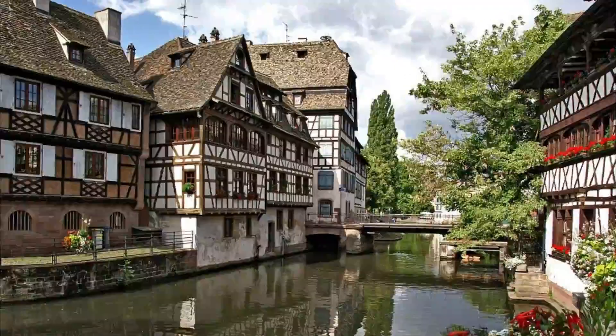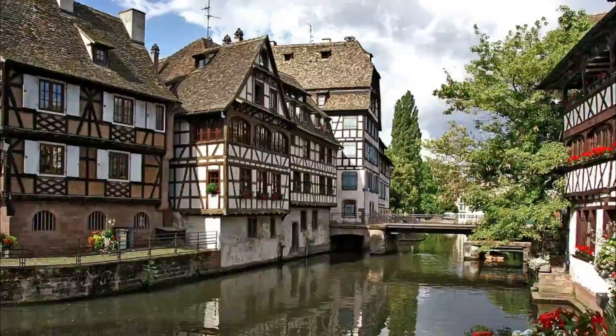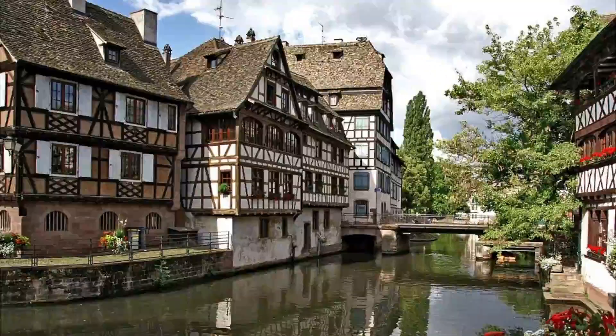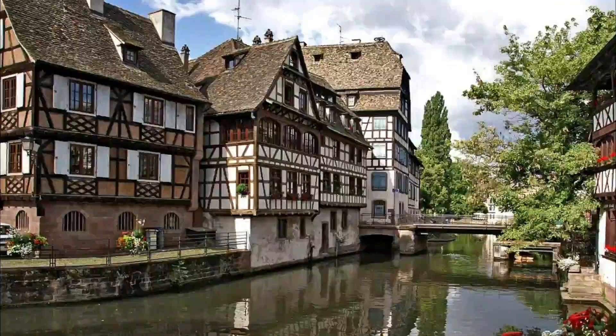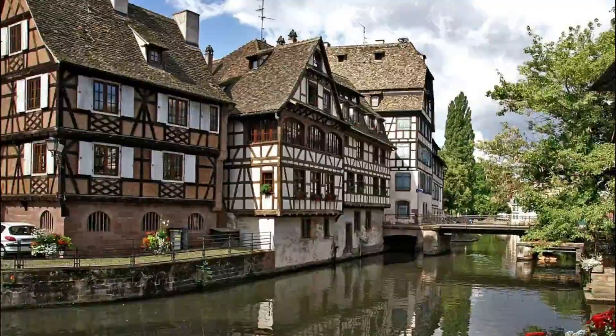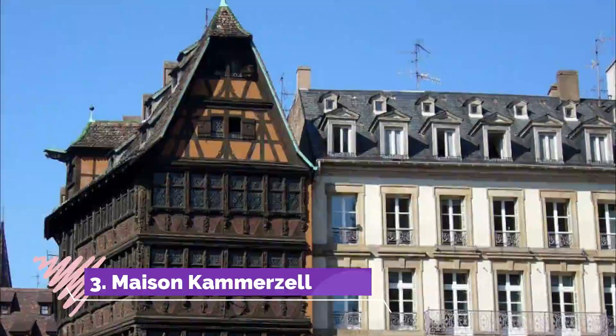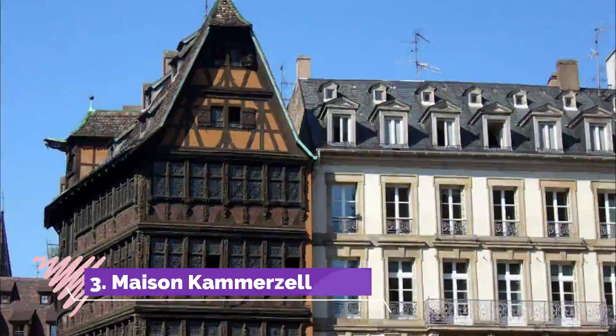Number two: La Petite France. The most atmospheric section of Strasbourg's UNESCO-listed historic center, the Quartier des Tanneurs, known as La Petite France, is a winding maze of canals and narrow old streets lined by perfectly maintained half-timbered houses. During the 16th and 17th centuries, the neighborhood was home to the city's leather tanners and fishermen.